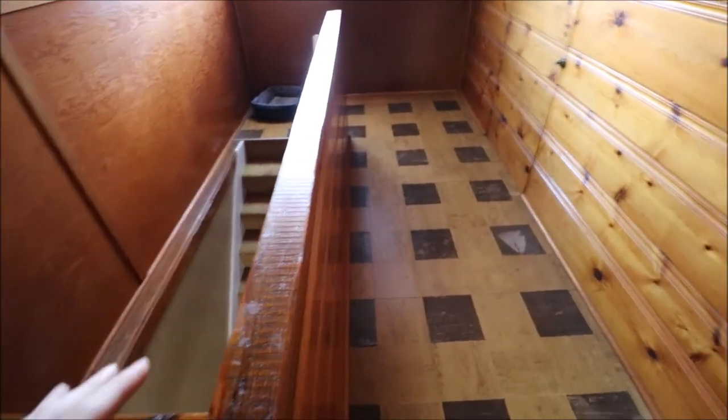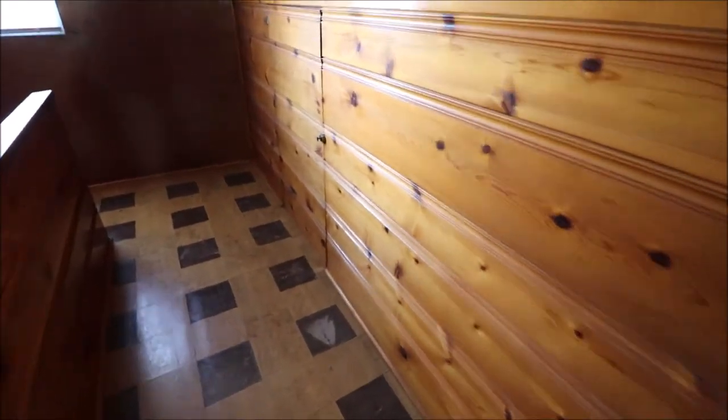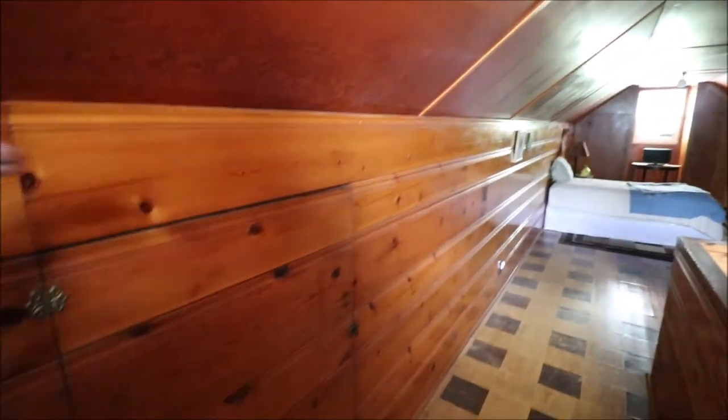Up on the second floor, there's tons of storage. This whole thing is really cool — it's all original knotty pine walls up here. Looks like a rustic cabin, very cool. And then the storage: these walls go all the way down.